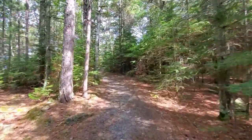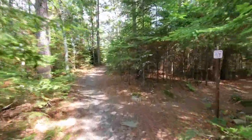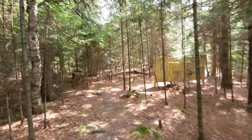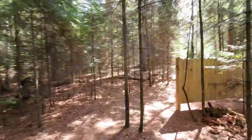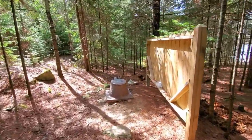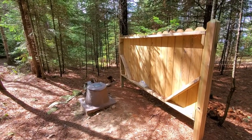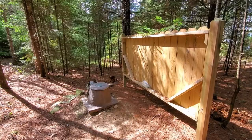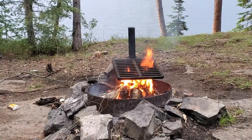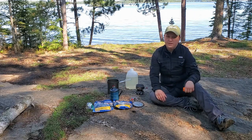I'll have to show you guys the bathroom too — that's really something else. I've used a lot of pit toilets but this one's a little different. Here we have the restroom, and coming around the corner there's the throne. We've got some wipes, toilet paper, and sanitizer. If you're looking for an open-air experience, come on down to Voyageurs National Park.